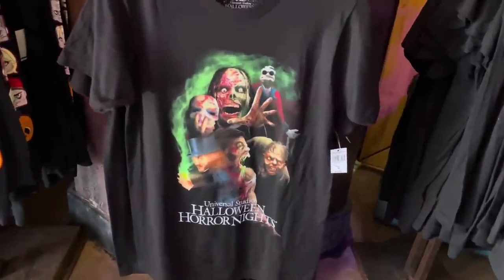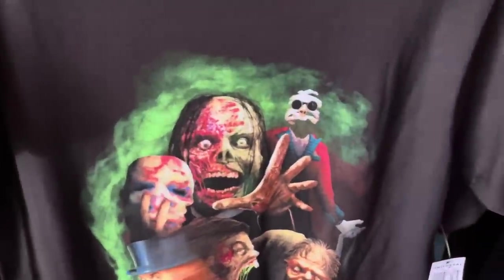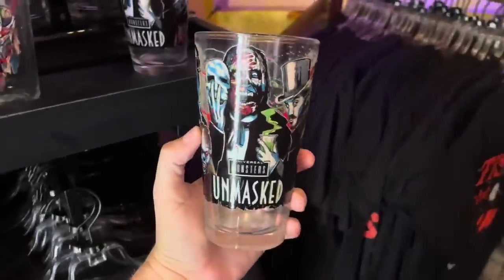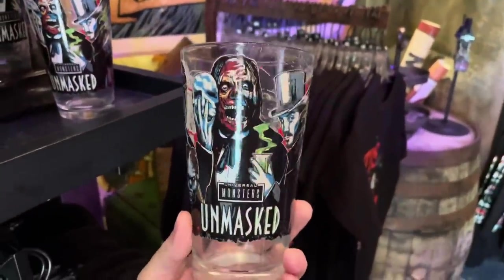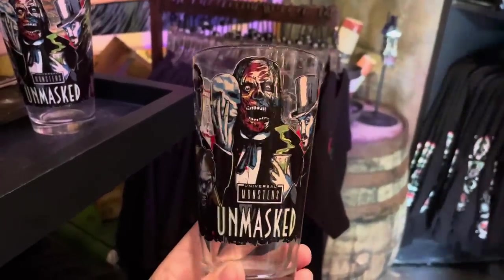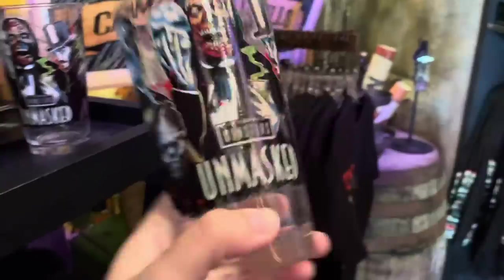We have some merchandise for Universal Monsters Unmasked. We've got Jekyll and Hyde, Phantom of the Opera, the Invisible Man, and the Hunchback of Notre Dame. There is also a pint glass — a little wider at the top than the tumblers they usually have. Really cool artwork: Jekyll and Hyde, the Phantom, Hunchback, the Invisible Man, and Halloween Horror Nights 2023 on the side. The pint glass is $17 and the monster shirt is $30.